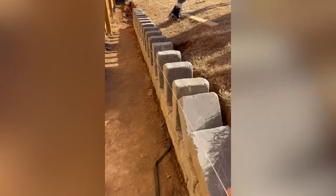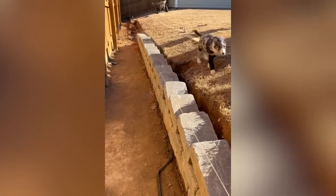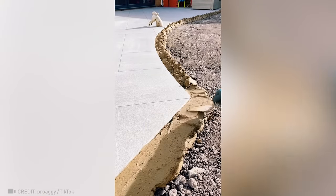The bricklayer who set up these bricks knows exactly how to enjoy his work. A single putty knife is all you need to create a flawless, curved border.